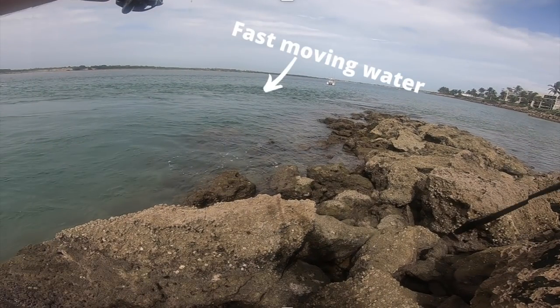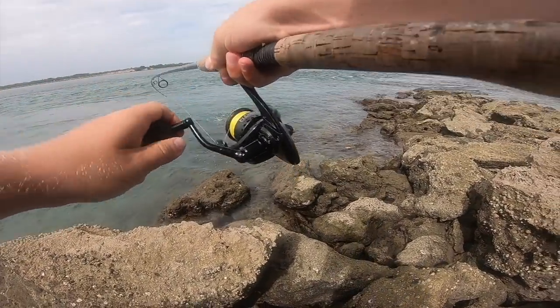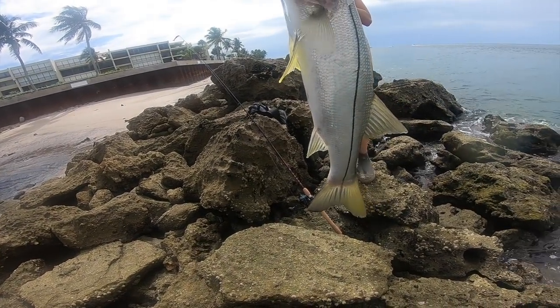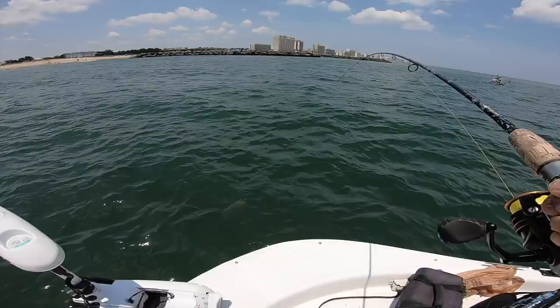When you're fishing for snook, snook love moving water. As a generality you're gonna be looking for where the current is the strongest and where you have the most structure - that's where you're gonna have snook.